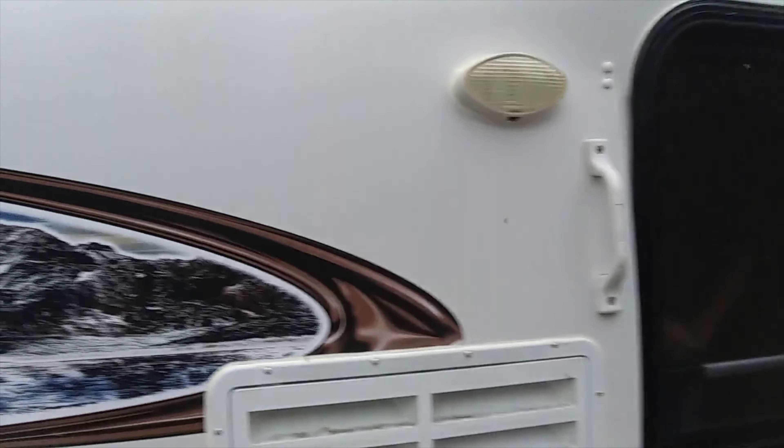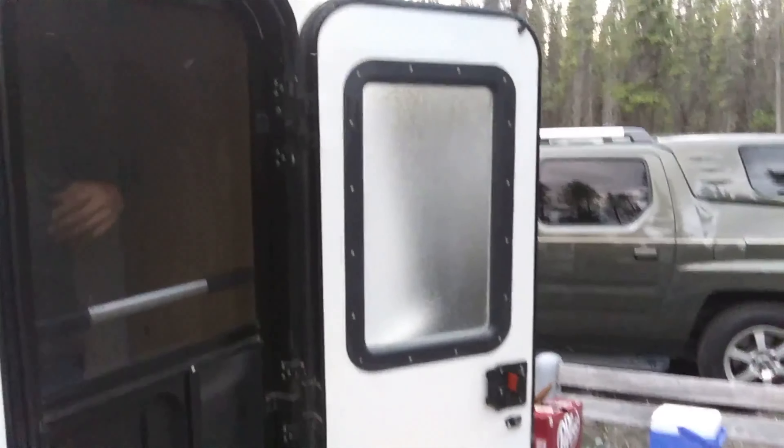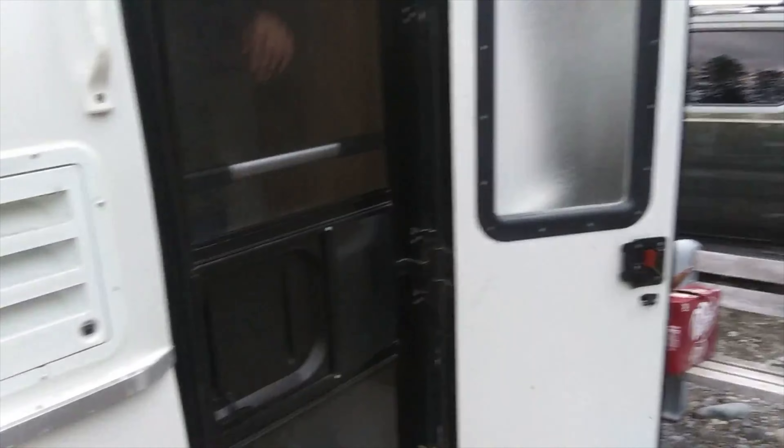Also be aware that mosquitoes are attracted to the carbon dioxide in your breath and your body heat. We have noticed with our camper that the refrigerator — which is a propane refrigerator — is ventilated right next to the entrance to the camper. So if our refrigerator is running and the mosquitoes are in season, the mosquitoes literally mob you as you come and go from the door.